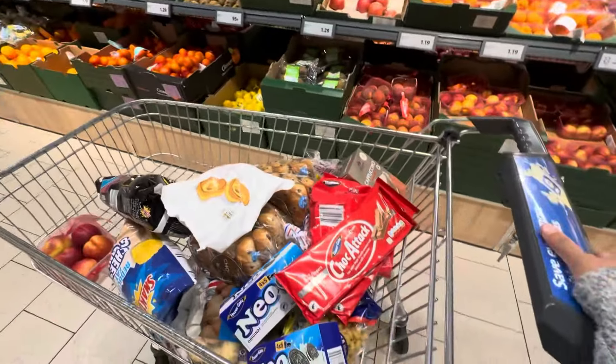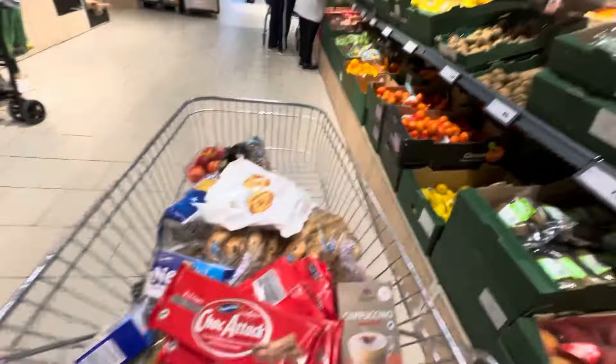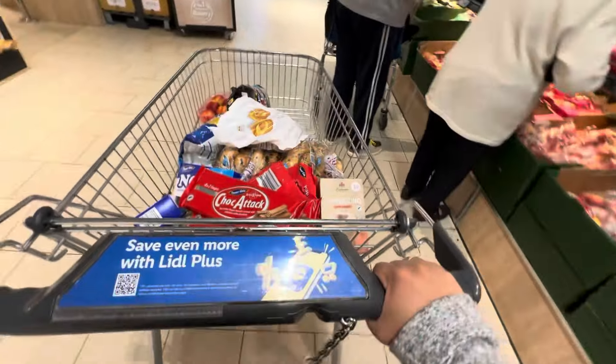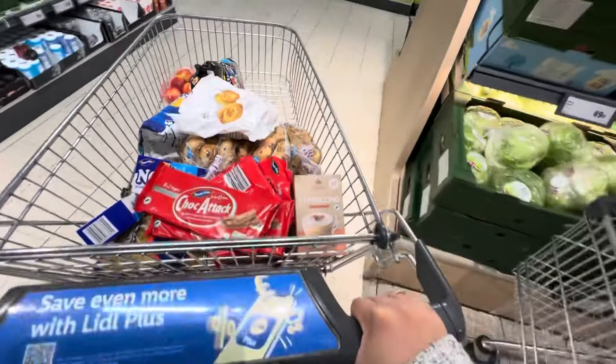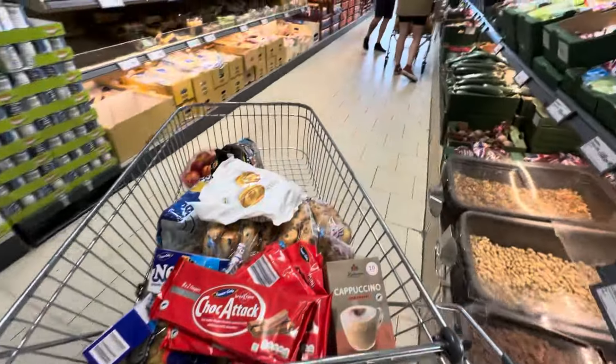I did not get a vegetable for my thing because I have frozen at home — frozen cauliflower, those mixed veg in a bag. So I'm gonna use that first to free up space in our freezer.